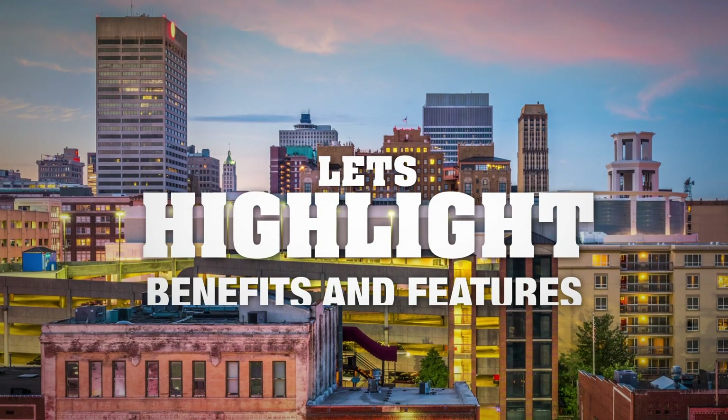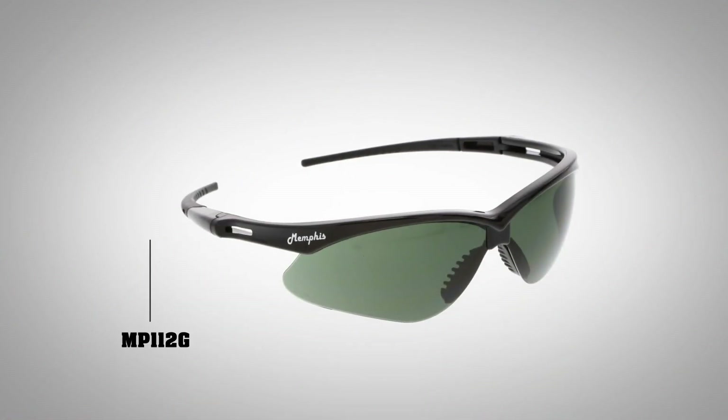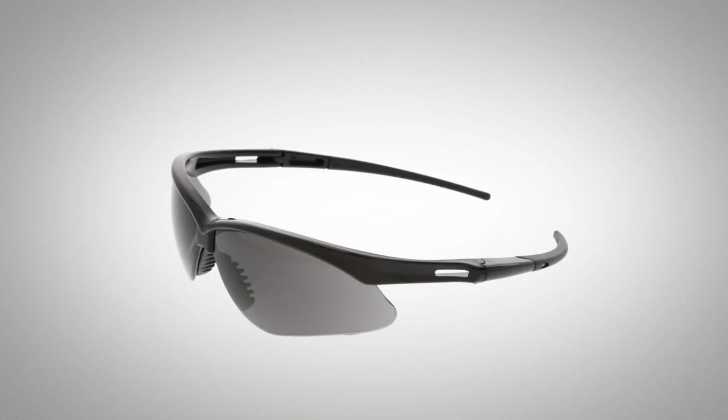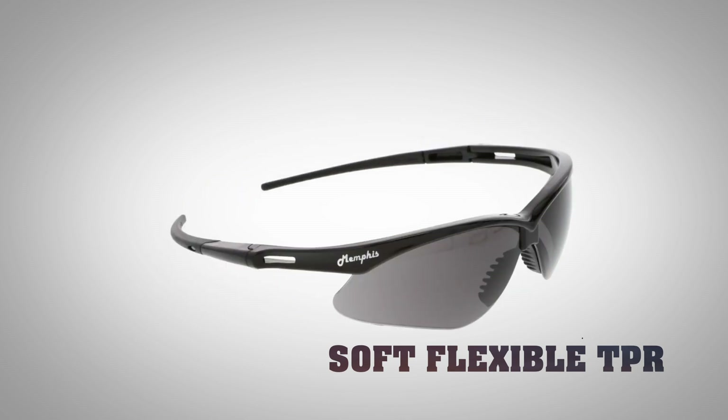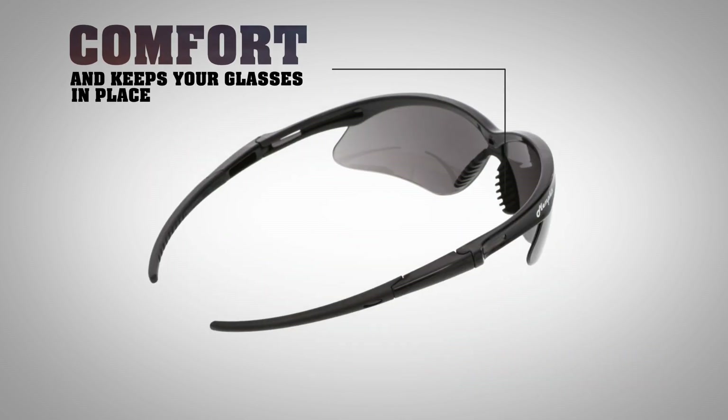Let's highlight the benefits of our brand new Memphis Series Safety Glasses. Number one: stylish sunglass design — keeps you looking your best at an affordable cost. Number two: soft, flexible TPR temples and nose pad — adds comfort and keeps your glasses in place.